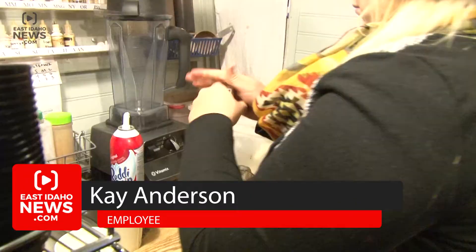I'm Natalia Hepworth in Rexburg outside the Coco Lodge, where they serve gourmet hot chocolate. My favorite drink is probably the coconut tres leches. It's our best seller — coconut and caramel with a milk chocolate base.